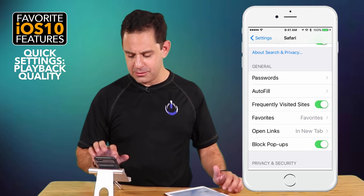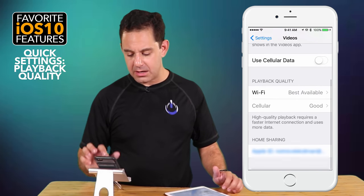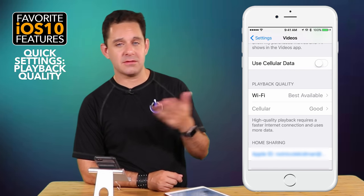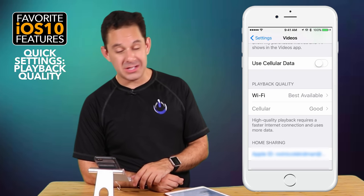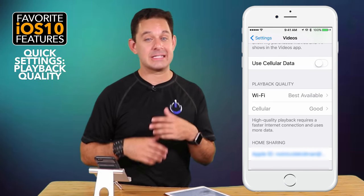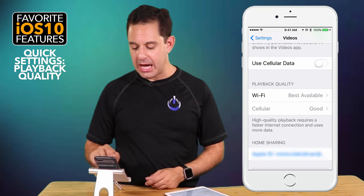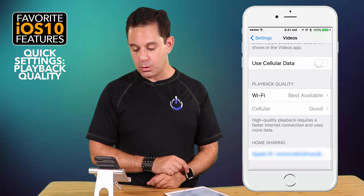Next we have Videos settings. Scroll through to Playback Quality. If you're watching videos on Wi-Fi, you probably want the good quality, but when you're on cellular, keep in mind that downloading better quality video is going to eat up more of your data. You can set it to Best Available or Good — that's definitely one to check out.